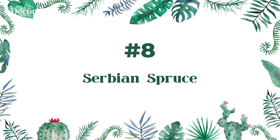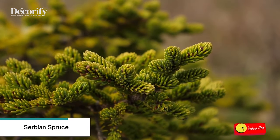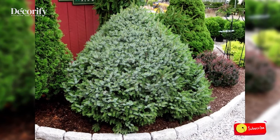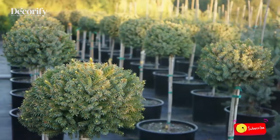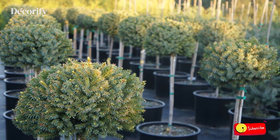Number eight: Serbian Spruce. The dwarf Serbian spruce tree is a marvelous dwarf evergreen tree, hardy in all but the coldest and hottest parts of the country. It forms a neat rounded globe on a short trunk and never needs trimming to always remain neat and attractive.